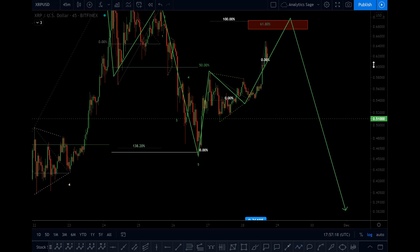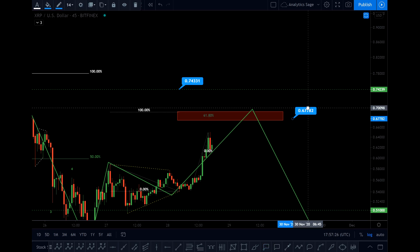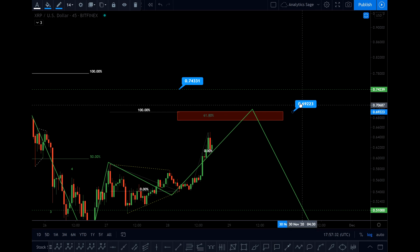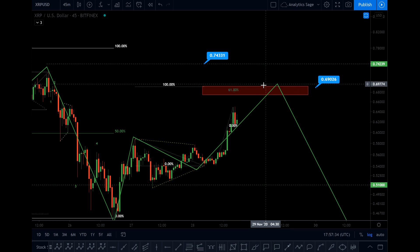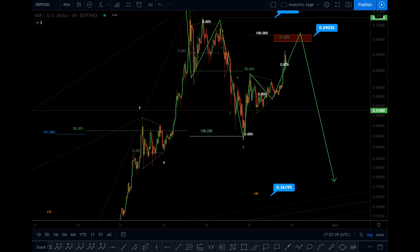This is what I have in mind. I think this current uptrend should finish somewhere around — let me just put the price tag — 0.68, maximum 0.70. You will see it here in this rectangle, and then we will see another downtrend.